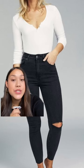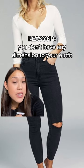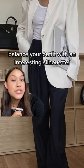The first reason why your outfit might not give off the look that you're going for is because you don't have any dimension to your outfit. So instead of just going for an all tight look or an all baggy look, start experimenting with different shapes and silhouettes. Try adding a slim fit top with some loose bottoms, or try a baggy top with slim bottoms.